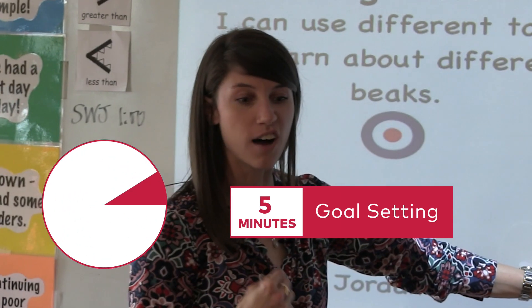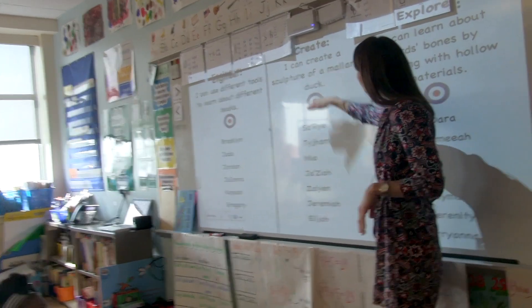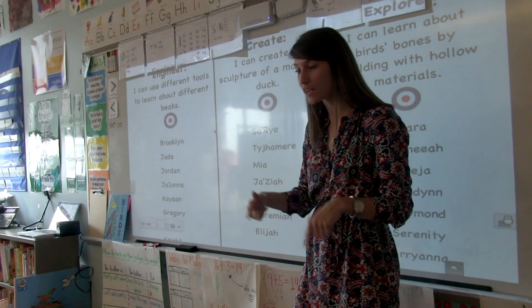We're going to create a sculpture of our expert bird. During the five minutes of goal setting, students decide on and articulate what their individual goals are for the labs that day.